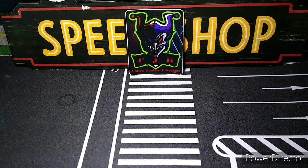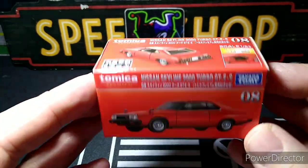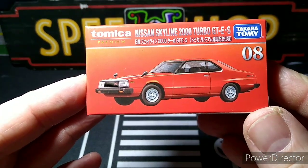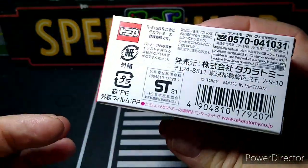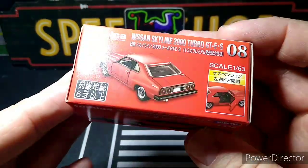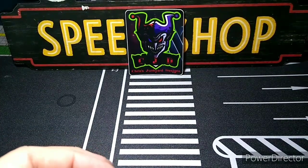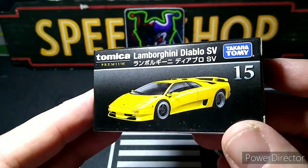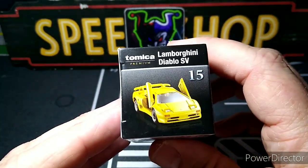Now the mail call from JCar Diecast. I ordered some Tomica Premiums — I have regular Tomicas but not the premiums. I've been wanting this one: the Nissan Skyline 2000 Turbo, looks really cool. I'll put these on the turntable after this. I have about seven or eight regular ones which are still cool. This one I really wanted: the Lamborghini Diablo SV — they had orange and yellow, I got the yellow.